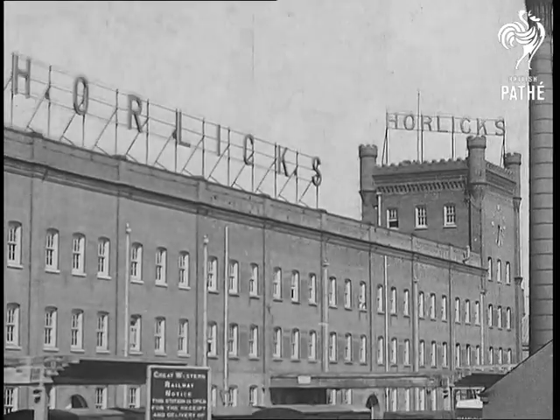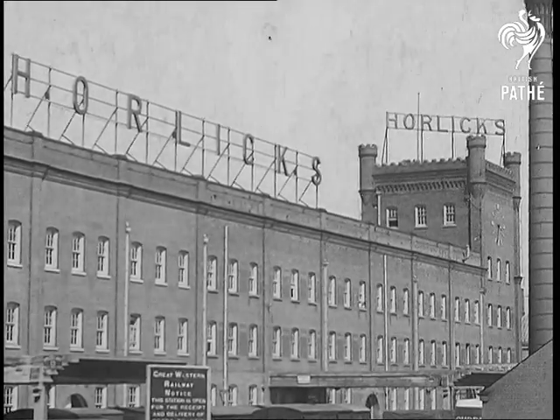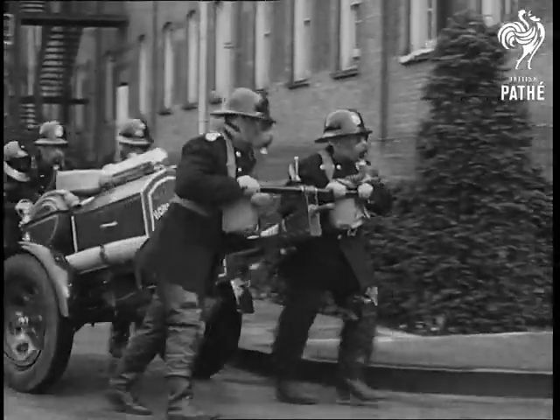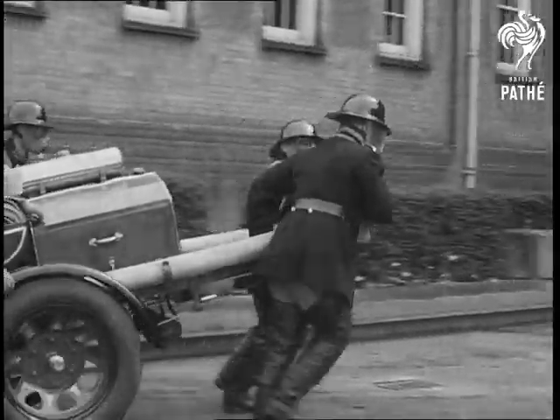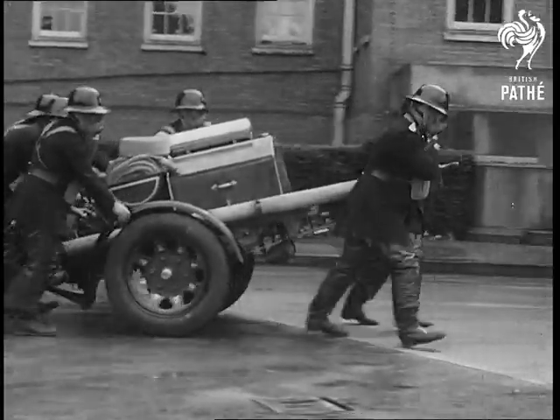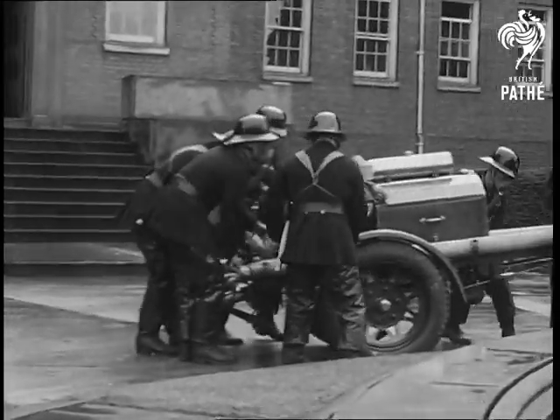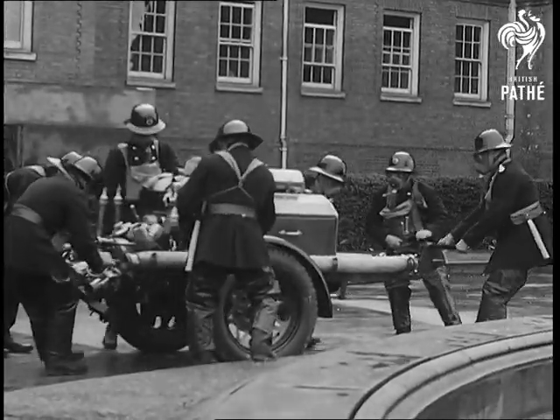The name of Horlicks is well known, and as is to be expected, the factory behind the name is both up to date and efficient. In keeping with the national movement, the staff of this firm are fully trained for any eventuality in the case of an air raid. A fully equipped fire brigade, comprising picked members, have reached a very high pitch of efficiency and are here seen giving a demonstration.